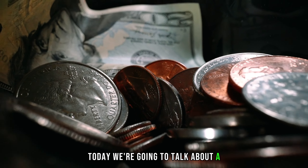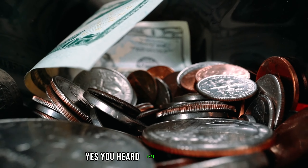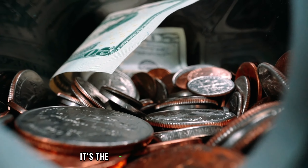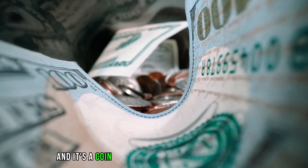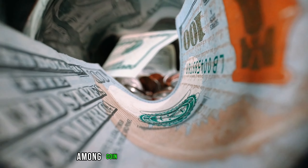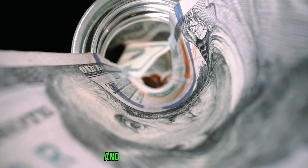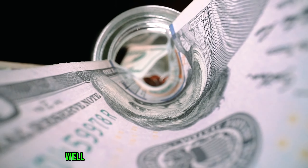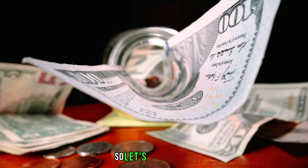Today we're going to talk about a very special coin that could be worth a fortune. You heard that right, a fortune. It's the 1965 penny with no mint mark, and it's a coin that has been the talk of the town among coin collectors and enthusiasts. But what makes it so special, and how much is it worth? That's exactly what we're going to find out in this video, so let's get started.